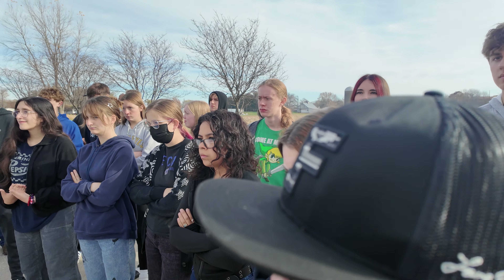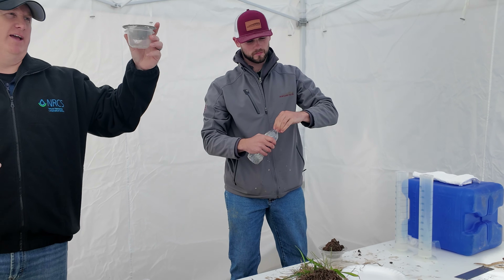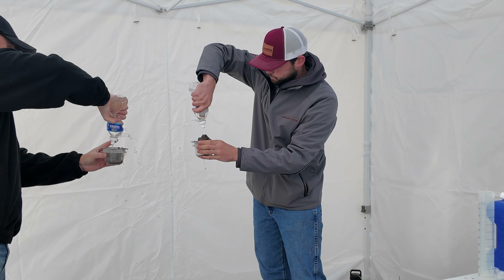Breaking up the ground, right? And basically what we're going to do is we're going to simulate rain falling on the soil. We'll go ahead and get that soil nice and wet, fill that up.